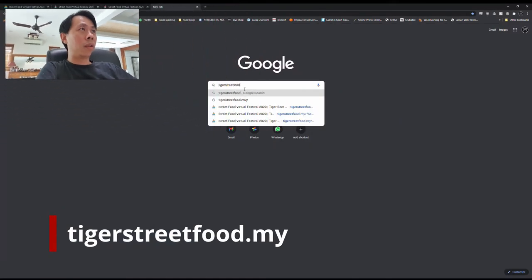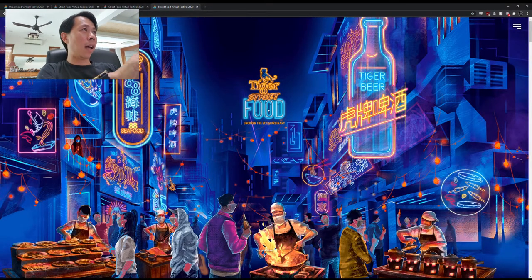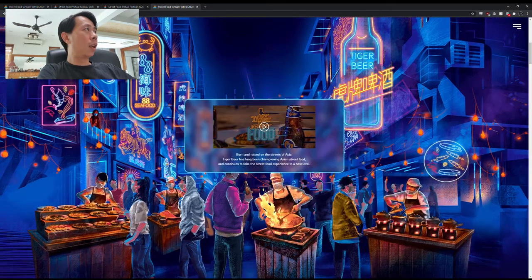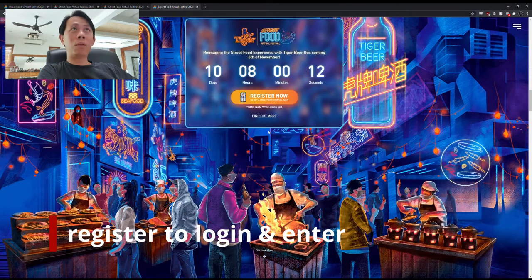So first, what we're gonna do is just go in and check out the website. You go to tigerstreetfood.my, hit enter, and here you go — you can scroll down and check out the video. Then obviously you'll also have to register to log in.